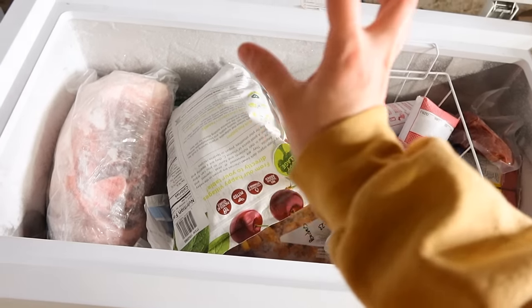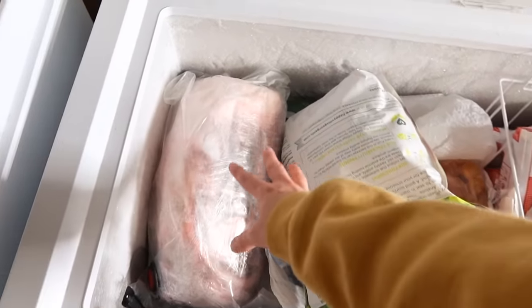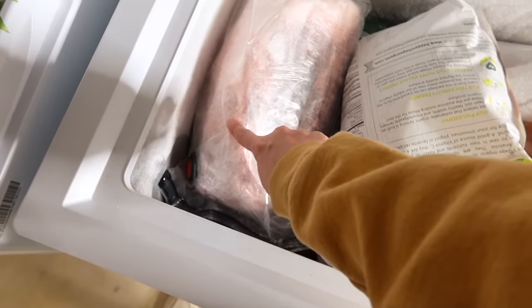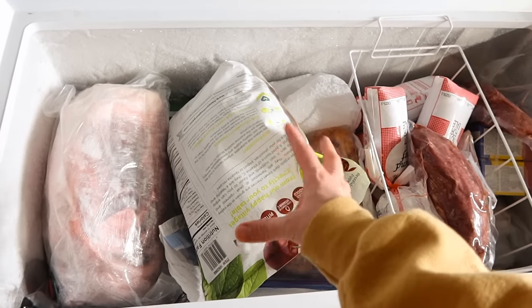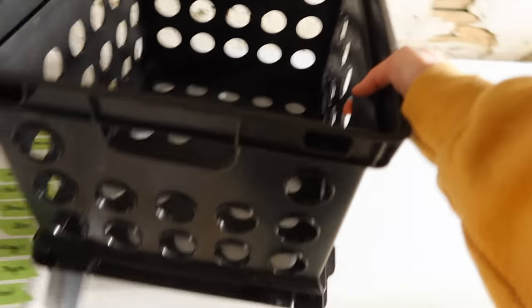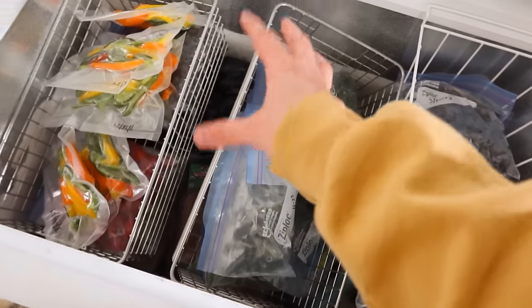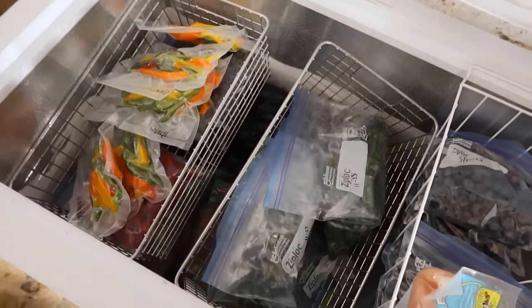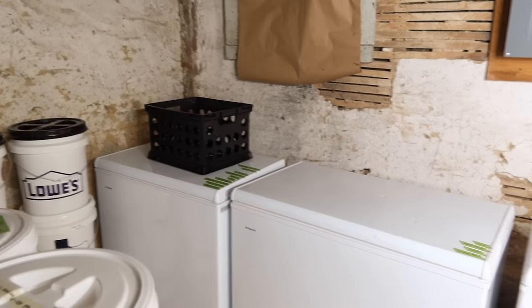Moving on to the next freezer — these ones are not very organized, I'll admit. We just have a lot of pork and beef in here right now. We got some beef from his parents since they just had a cow done and we were out of steaks. This here is one of the large pork roasts, and I actually love the Zwilling bags for this reason because they're big enough to fit something this massive. This freezer is very full with no crates in it right now. In the bottom I have some lard that I need to render, and there are also some bell peppers, blueberries from last summer, and other odds and ends.